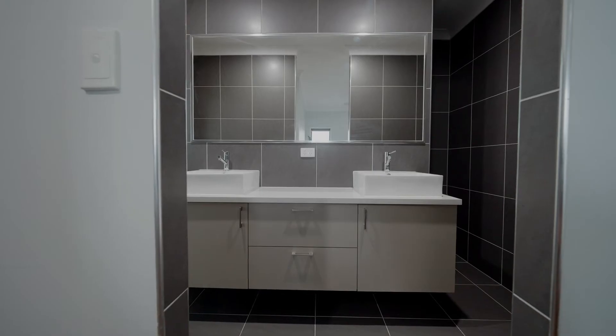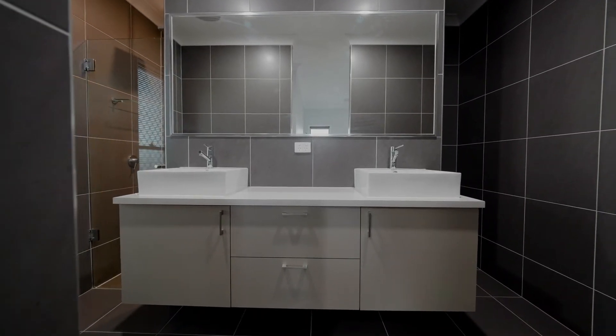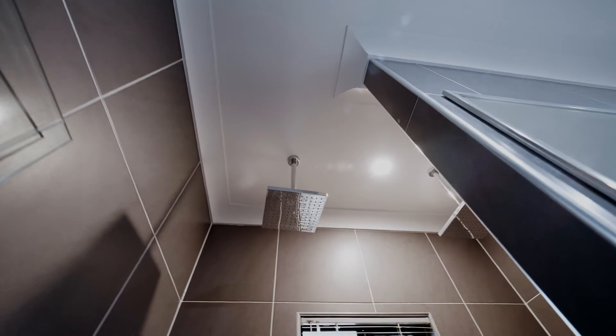The master is where you'll feel at home. There's a stylish en-suite with double vanity and double rain shower head — the perfect destination to start and end your day.